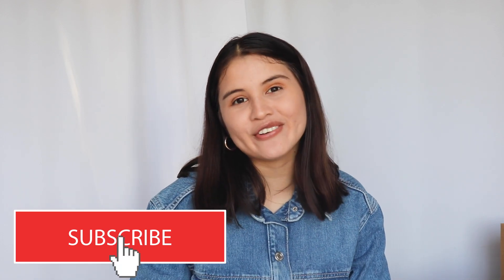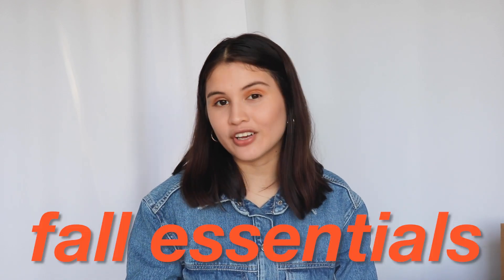Hi everyone, welcome or welcome back to my channel. For today's video, I'm going to be sharing my fall essentials video. So let's go ahead and get started.